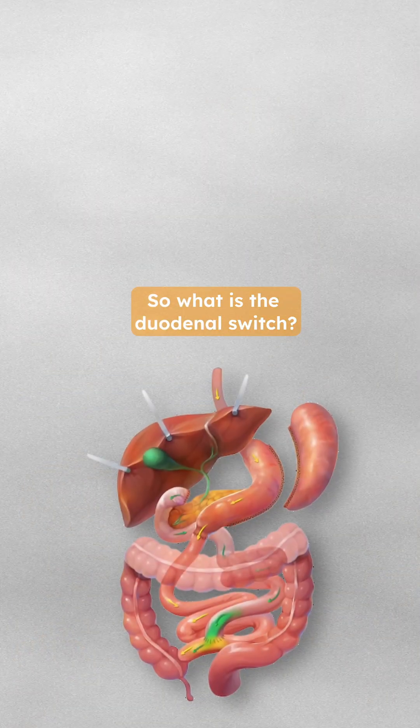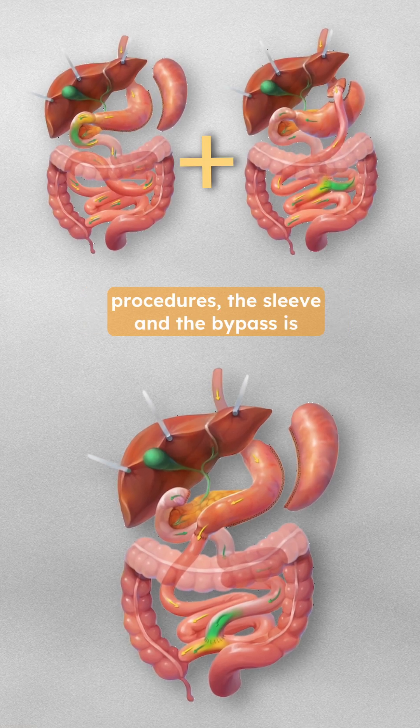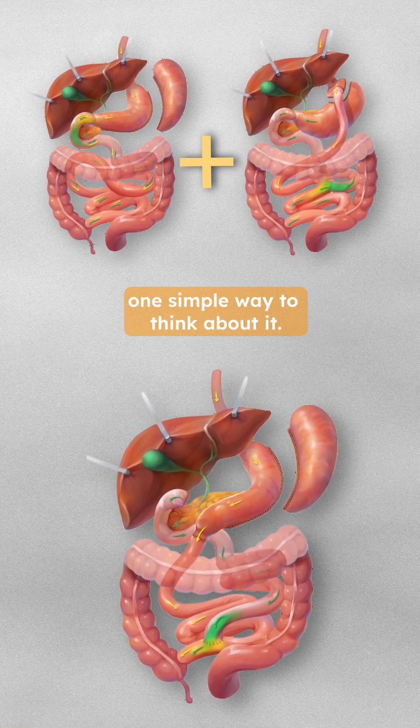So what is the duodenal switch? It's actually a combination of the two procedures — the sleeve and the bypass — is one simple way to think about it.